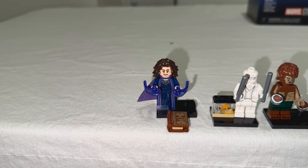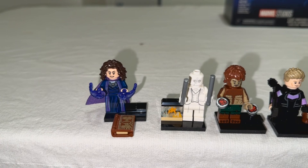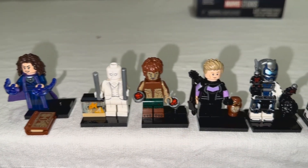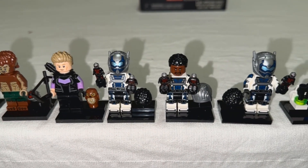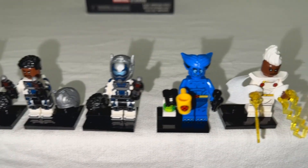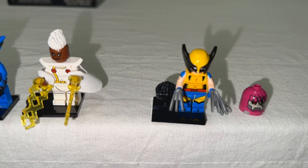All right, so here's what we have: Agatha Harkness, Mr. Knight, the Werewolf, Hawkeye — we got three Goliaths — we have the Beast, Storm, and of course the Wolverine.